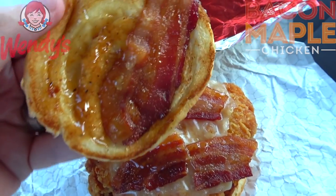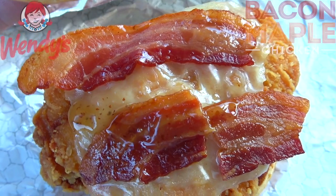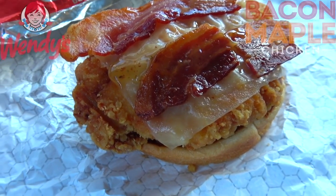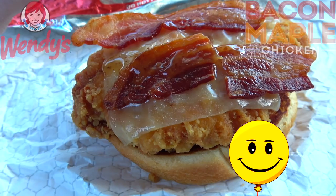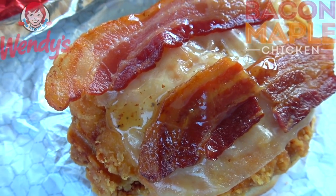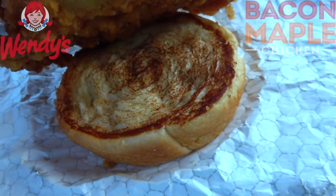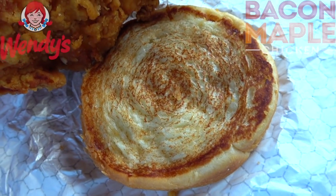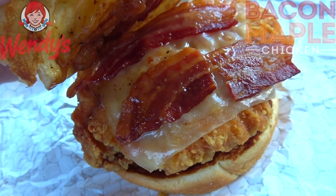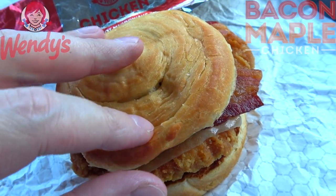My first time checking this out with you guys right now. Looks like we have some of that maple glaze, some applewood smoked bacon — supposed to be three strips and it looks like it is — a slice of Swiss cheese, and that's all on top of a lightly breaded, juicy, 100% white meat chicken filet. That maple glaze is beginning to pop big time, a very nice aroma. It definitely has a very syrup-like appearance. The bottom portion of the croissant style bun looks really nice, and of course the applewood smoked bacon looks nice and crispy. I think this is going to be buttery, syrupy, and pretty tasty because it smells like it already.